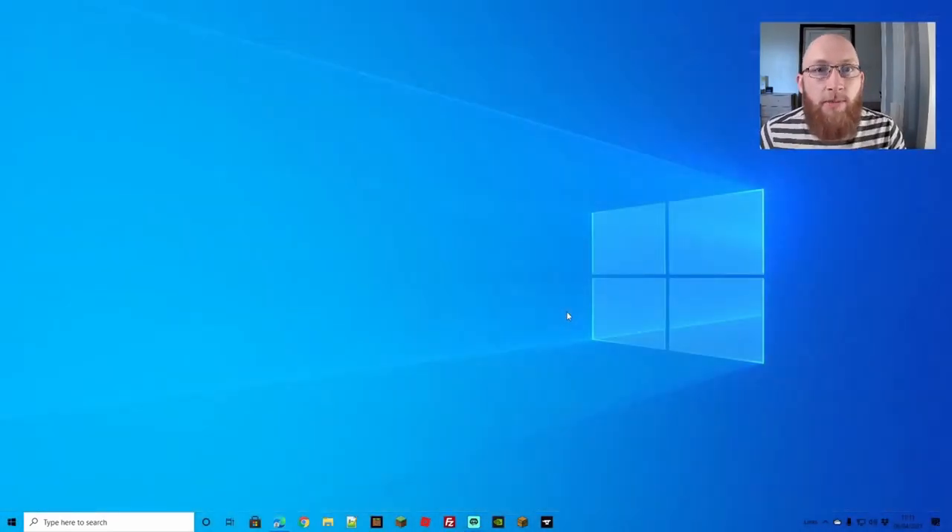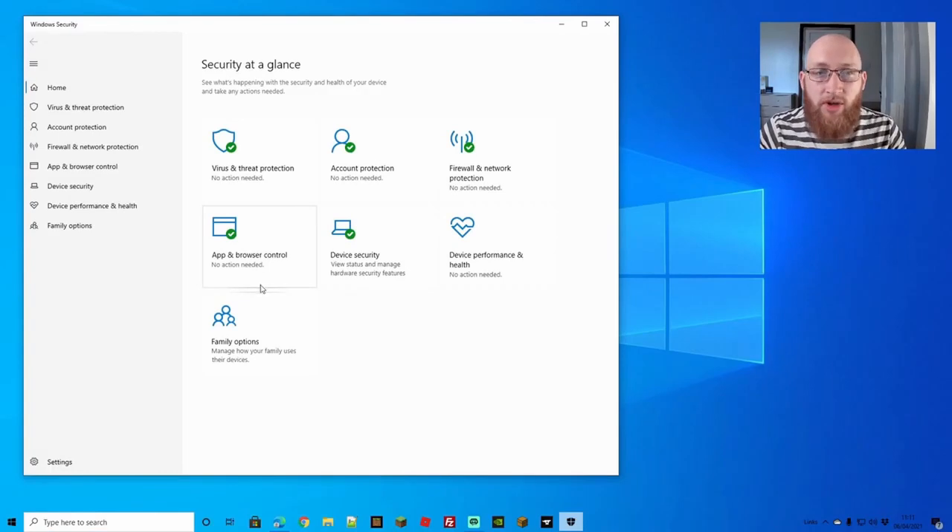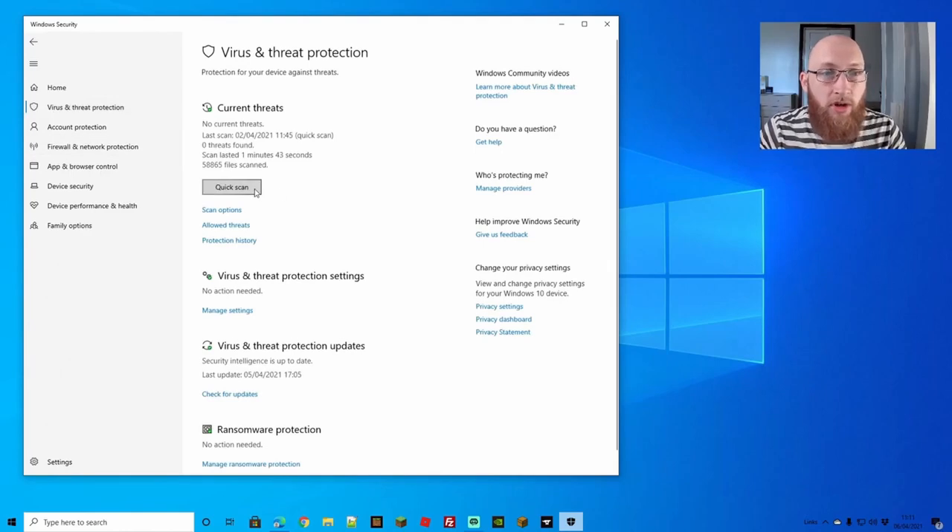Number six is to keep your computer free from viruses. You can use simple antivirus measures like Windows Security Defender, which does a great job. Check your firewall and virus threat protection, run a quick scan regularly, and keep it updated.